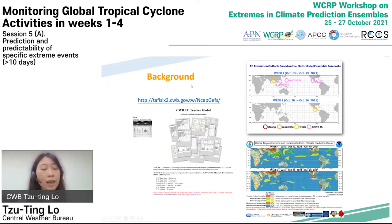A tropical cyclone monitoring system for the prediction of global TC activities in week one to week two has been developed at the Central Weather Bureau (CWB) since 2008. TC tracks in the operational 21-member NCEP GFS forecasts were objectively detected near real-time. Based on this TC monitoring system, CWB provides NOAA Climate Prediction Center with the TC formation outlook every week. Since then, it's been more than 10 years.